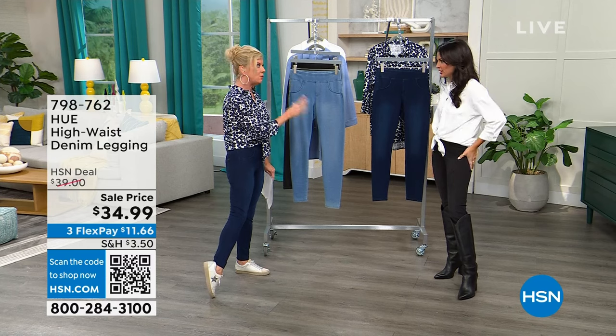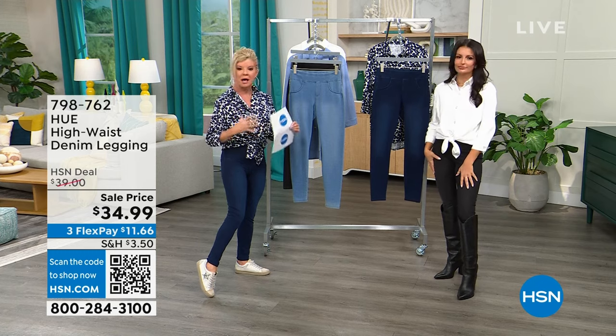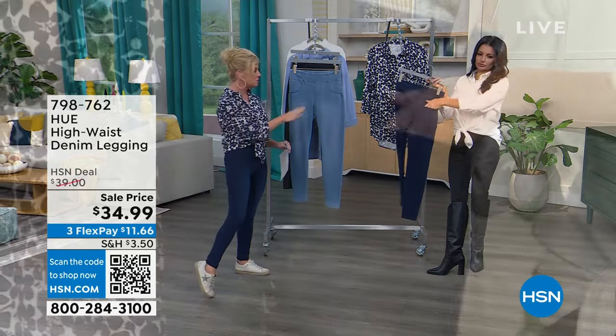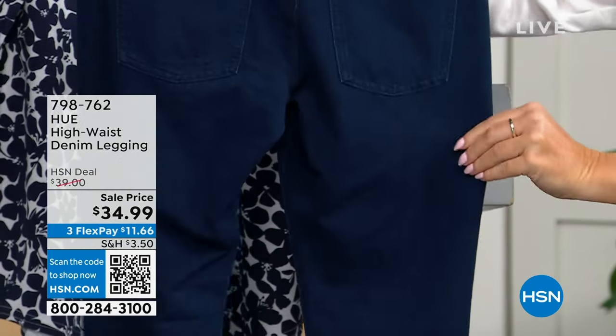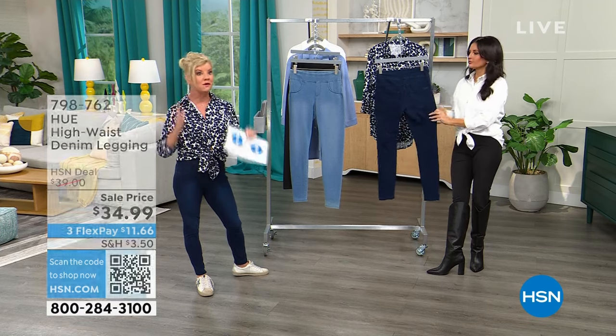A lot of leggings don't have that move to them — they tend to be more poly-rayon. These are about 70% cotton no matter which color you choose, with just a slightly different fabrication in the black. Go true to size — it doesn't matter which color.